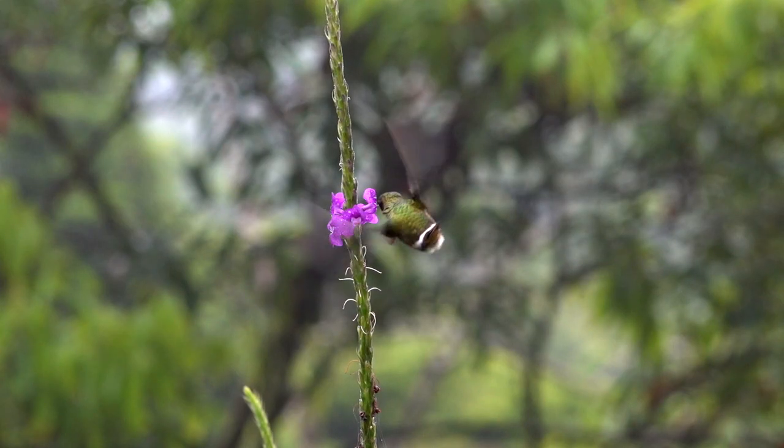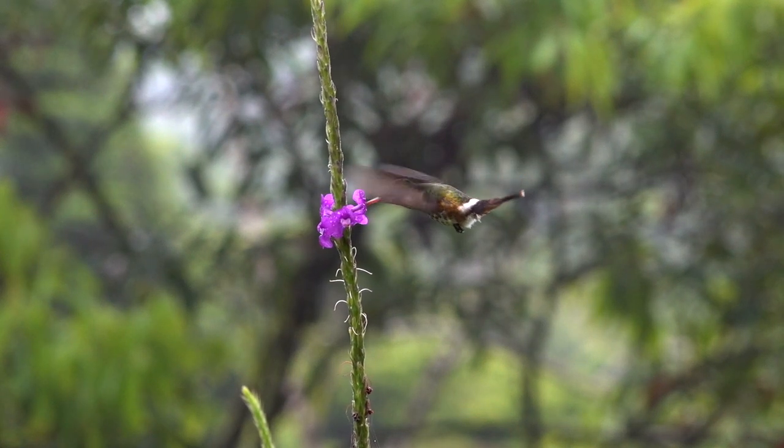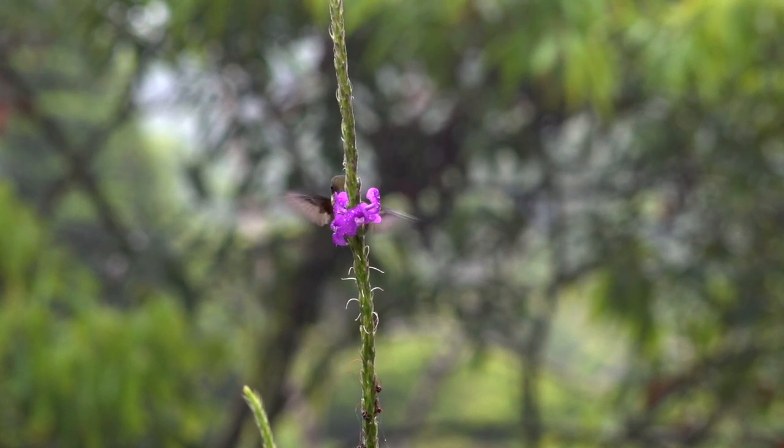The male has a long crest, and the female doesn't have a crest. Both fly almost silently and insect-like, with their bodies held horizontally.